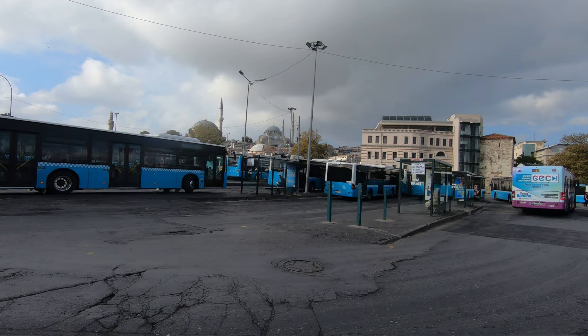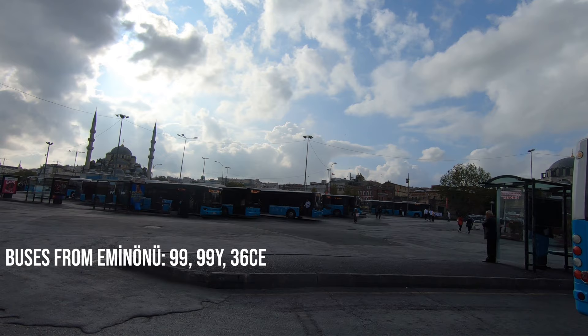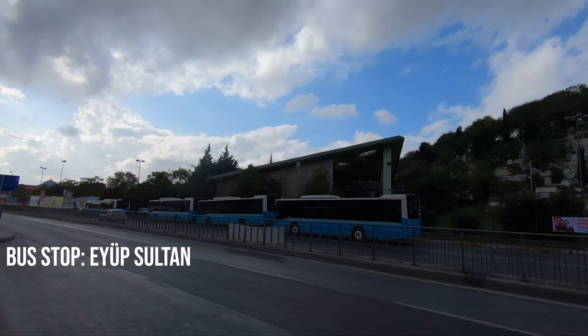Going to the Pierre Loti area from the most touristic areas such as Sultanahmet or Taksim is easy and reachable. From the Eminönü main bus stop you can take any of these bus numbers, then you have to get off at the bus stop called Teleferik Pierlotti, or from Taksim you can also take bus number 55T and get off at the bus stop called Eyüp Sultan.